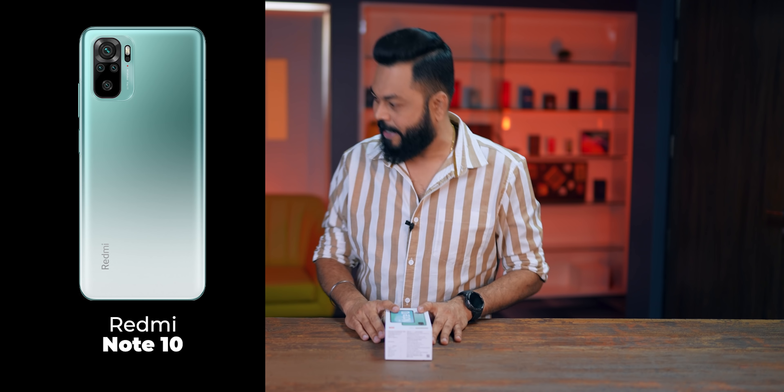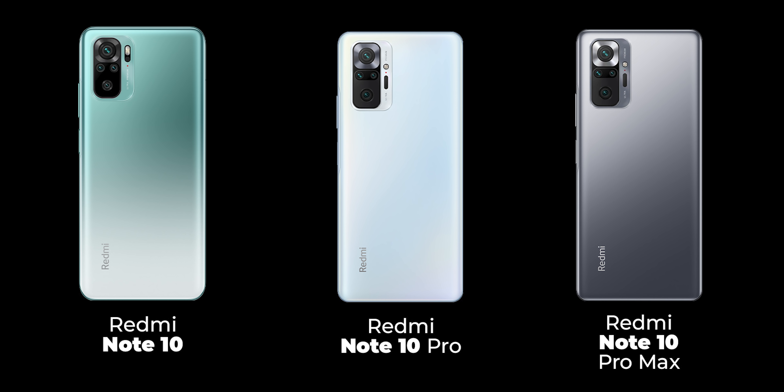Hello everyone, welcome to Tracking Tech. Xiaomi has launched the Note 10 series with three phones: Redmi Note 10, Redmi Note 10 Pro, and Redmi Note 10 Pro Max.